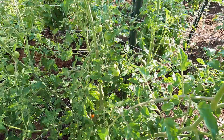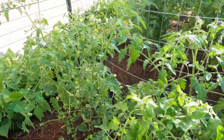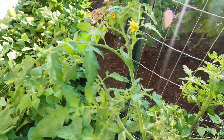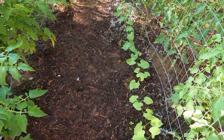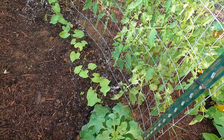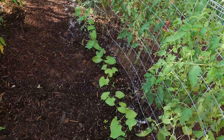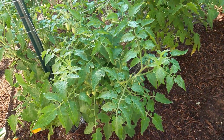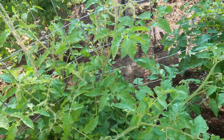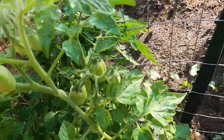Here we have a Cherokee purple tomato plant, and another Cherokee purple. It's about eight o'clock and already in the 80s and very humid. Over here is a Mexican sunflower, and where I used to have carrots this is where I planted another row of green beans. These over here are all Roma tomatoes, starting to put on fruit. I cannot wait to just have so many Roma tomatoes to make my sauces.